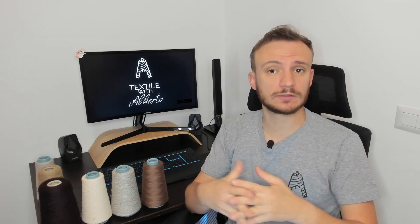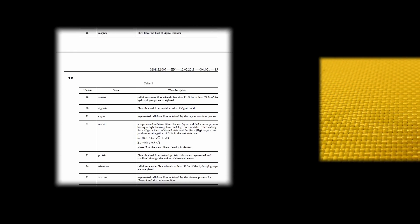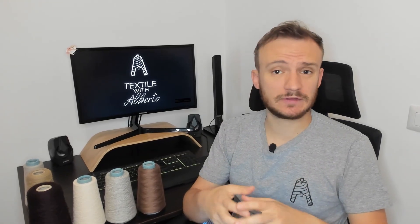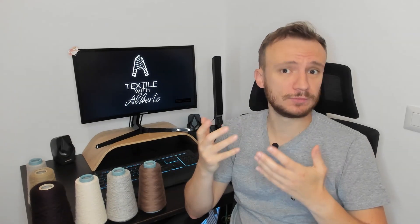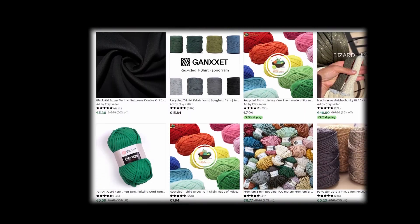Neoprene is not a fiber per se. In fact, if we take a look at the European regulation of textile fibers, there is no neoprene. There is Kevlar though, which is a strong aramid fiber. The reason is because neoprene cannot be spun. We have tried to spin this polymer but the results are not good — the polymer is not stable and, actually, it's a rubber. A foamy rubber. There are no neoprene yarns around if we want to purchase a yarn cone or two.